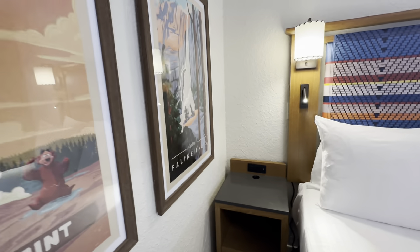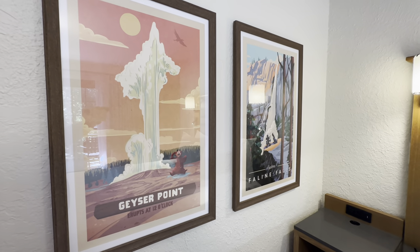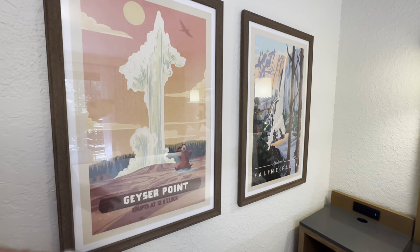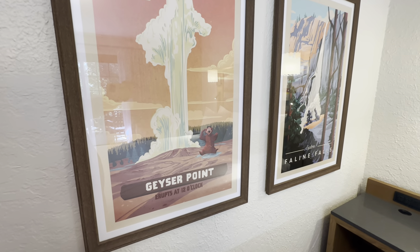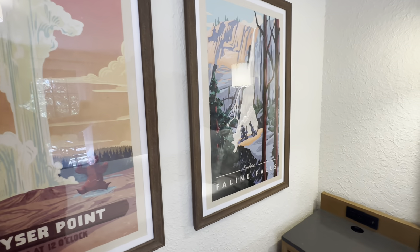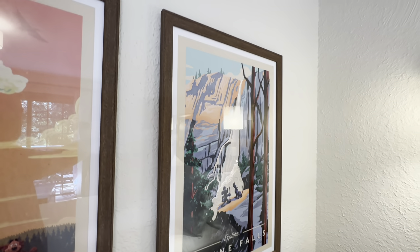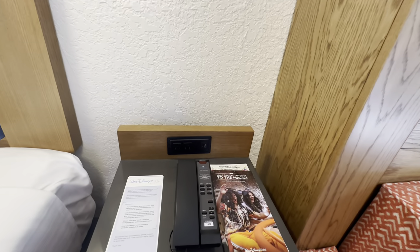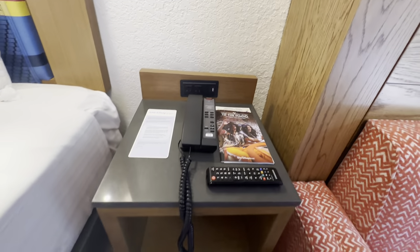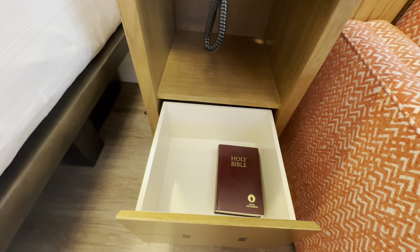On the left side of the bed there are two beautiful pieces of artwork. On the left you have a Geyser Point poster featuring Humphrey the Bear — Geyser Point being a nod to the Geyser Point restaurant downstairs. You also have a Phalene Falls poster with Mickey and Pluto that looks like Yosemite. On the right side of the bed there's a hotel room phone and another nightstand with outlets, a USB-A and a USB-C port, space for a backpack, and a drawer with a Bible.